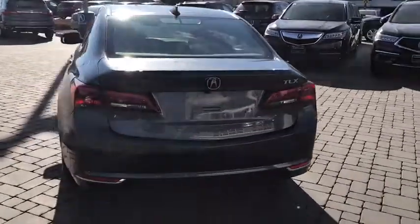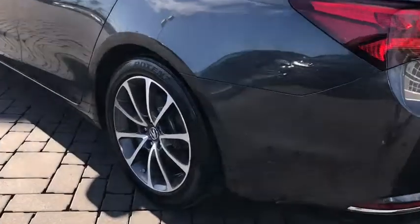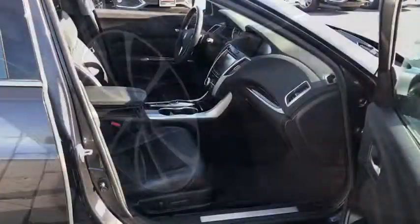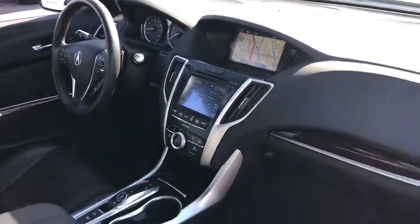Center armrest, electronic stability control, security system, compass, fog lights, CD player, heated front seats, rear window defroster, trip computer, power windows, remote keyless entry, power moonroof.